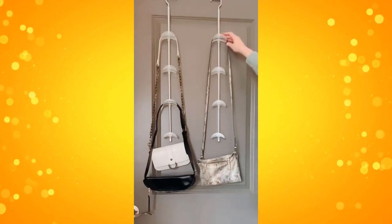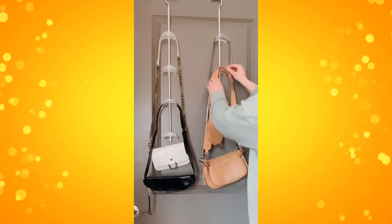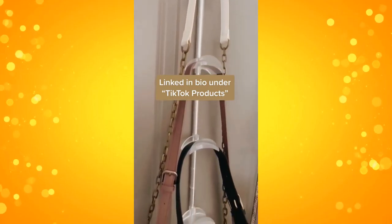Each hanger holds four purses. They come in a pack of two, so you can hang up a total of eight bags. Perfect for college dorms or apartments to free up space.